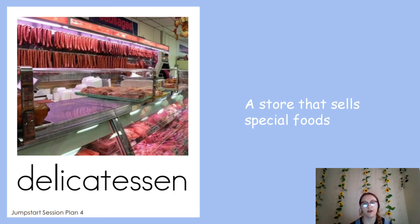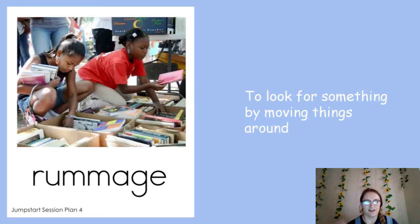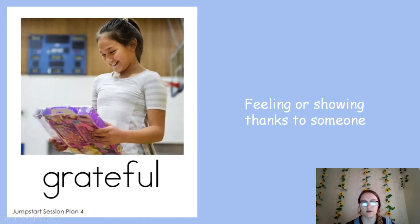A delicatessen could also be like a bakery with baked goods like muffins and bagels — I'm getting hungry! Our second word is rummage. It's when you're trying to look for something by moving things around. Have you guys done that before — moved things around trying to find something? That's what rummage is. See these girls? They're going through boxes — they're rummaging.